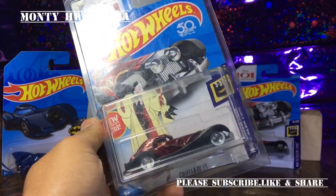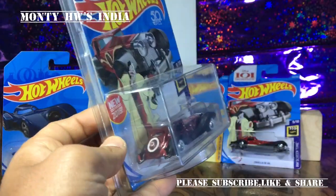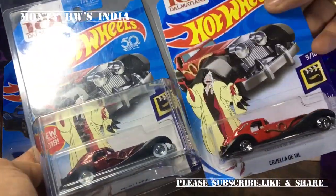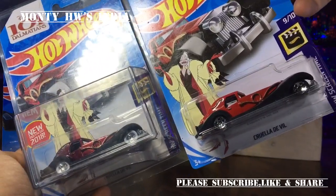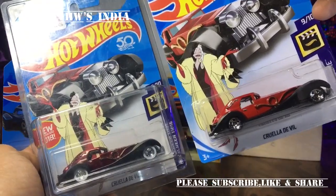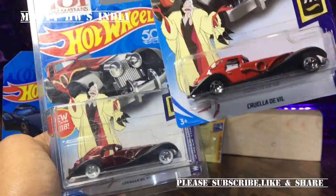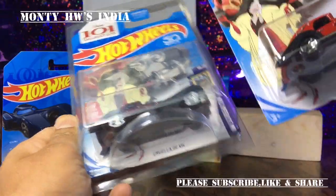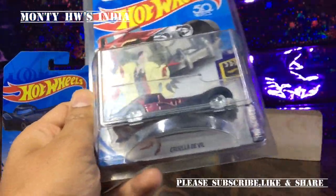So let's begin. Here we have the super treasure hunt Cruella De Vil with white wall wheels and special paint. You can see the TH logo on the back. Here we have the regular one so you can compare the two — there's a huge difference. This one is flat red, while the super is maroon with gold stripes and white wall wheels. The regular has basic wheels. It's a beautiful car.